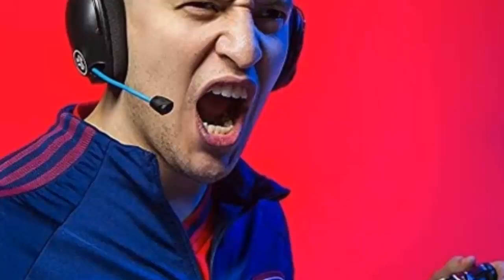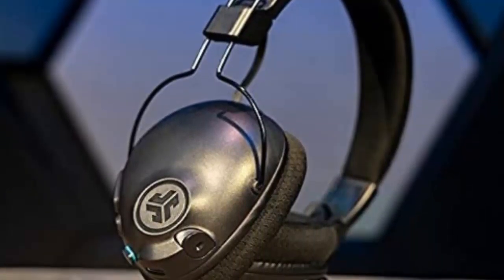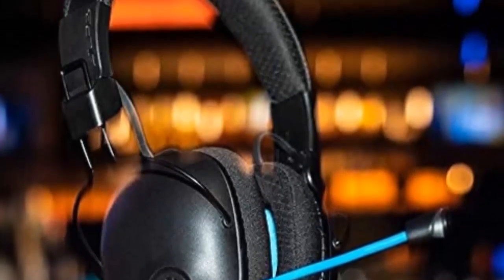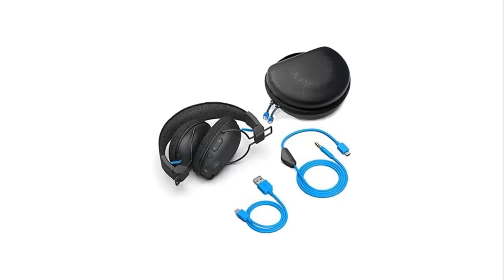The Play Pro headset features form-fit earcups made of ultra-plush cloud foam cushions, providing a comfortable and lightweight fit for any gamer, while the adjustable headband makes it easy to adjust to any head size. The Play Pro is also the official headset of eMLS, Major League Soccer's competitive gaming league, and comes with an AUX gaming cord with volume control. It also features a discreet, retractable boom microphone, perfect for chatting with friends and teammates during games. When not in use, the boom microphone can be retracted back into the headphones. And with Bluetooth multipoint technology, you can connect to two devices simultaneously for maximum versatility.